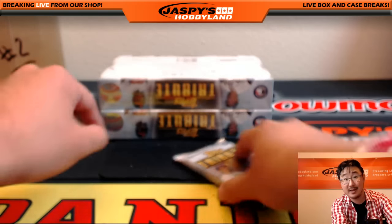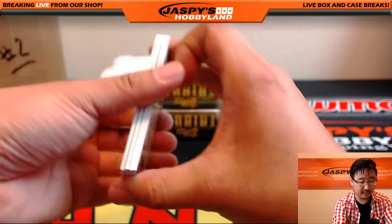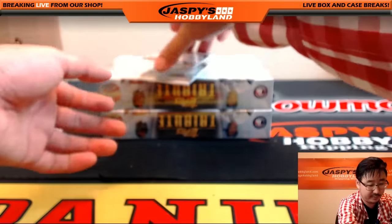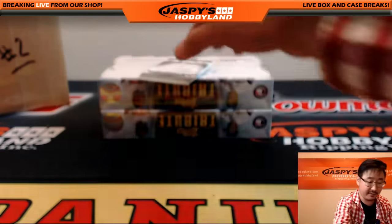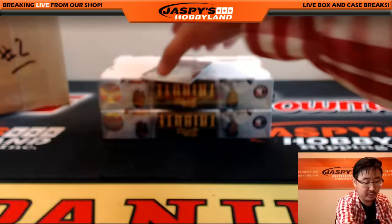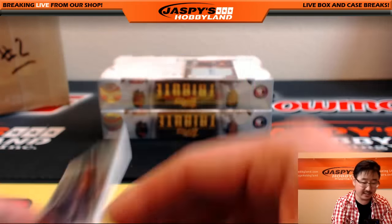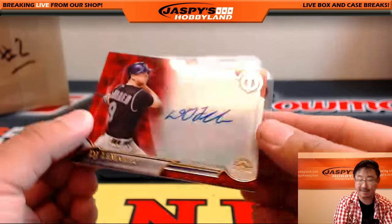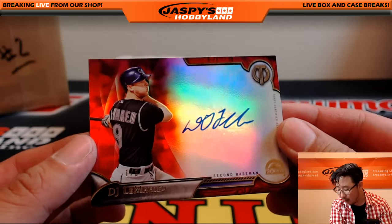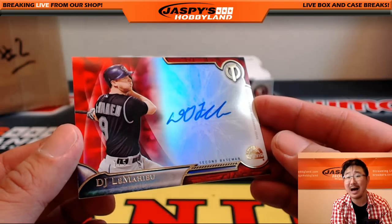Folks, the next break is on JaspisHobbyland.com. Four in this one — Warren Spahn for the Braves, Rafael Palmeiro for the O's, Blake Snell for the Rays. And one out of five — DJ LeMahew, on-card autograph, Colorado Rockies. That's Todd — who just booked his ticket on the Big Hit Express!